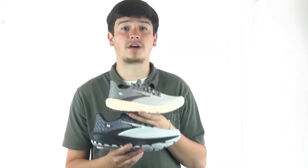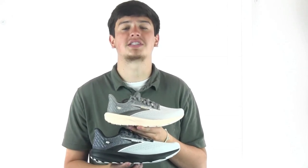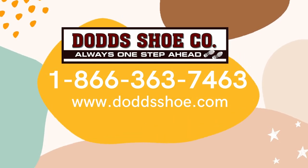So feel free to give this a try for yourself at DodgeShoe.com, where you can find this series and plenty more from Brooks, among dozens of other athletic brands. Thank you for your time! Take care.